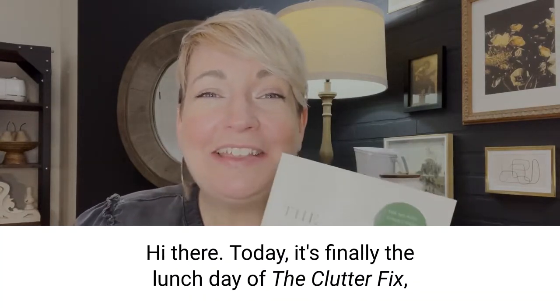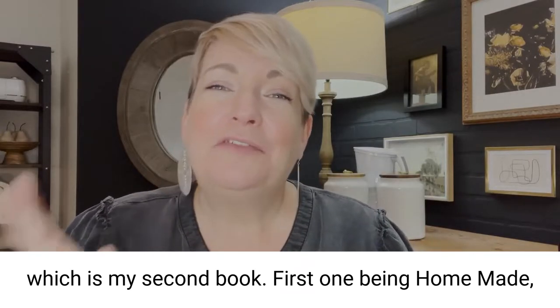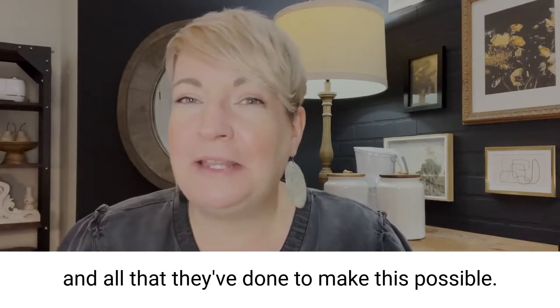Hi there! Today is finally the launch day of The Clutter Fix, which is my second book, the first one being Homemade Lovely, both of them with Bethany House Nonfiction. I just wanted to say a huge thank you to them as my publishers for the faith that they put in me and all that they've done to make this possible.